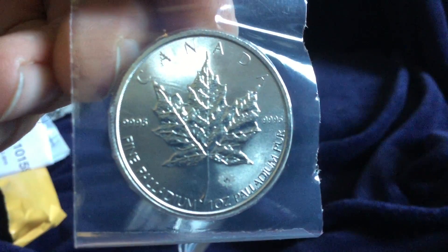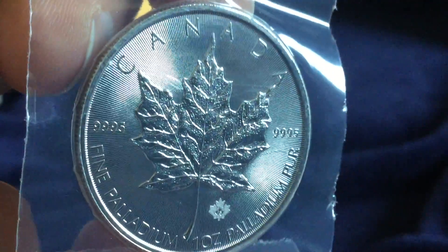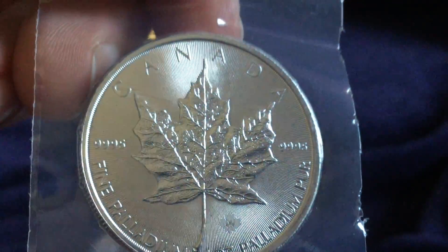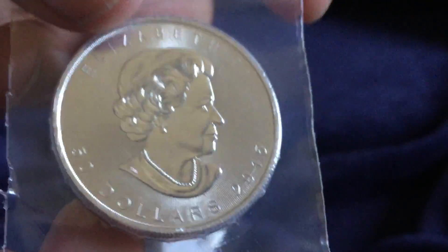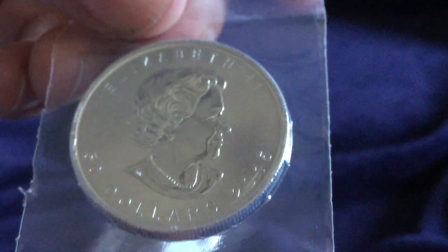It comes in this plastic vacuum-sealed packaging. I will probably remove it from the vacuum-sealed packaging — I don't want to call it a flip, but it's similar to how the United States Mint packages the buffalo coins in that plastic. This doesn't have the Royal Canadian Mint logo on it, so I'll probably just take it out and put it in a flip. But there it is — it's a nice piece.